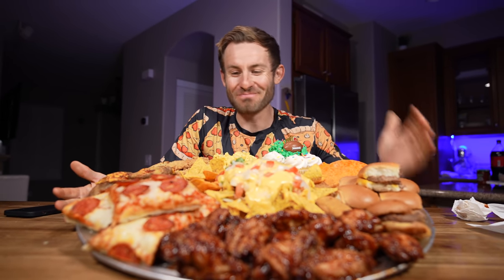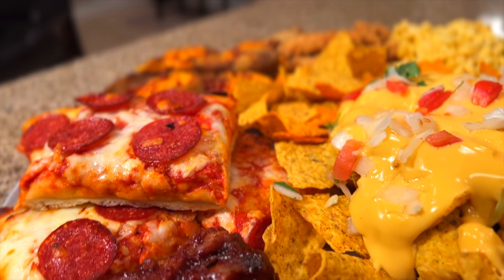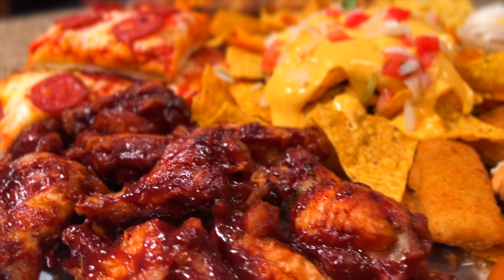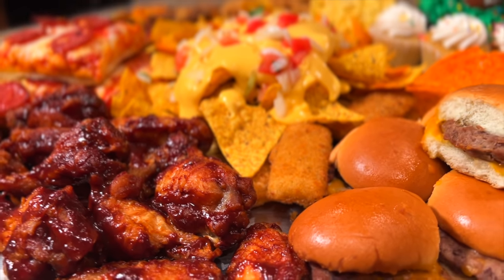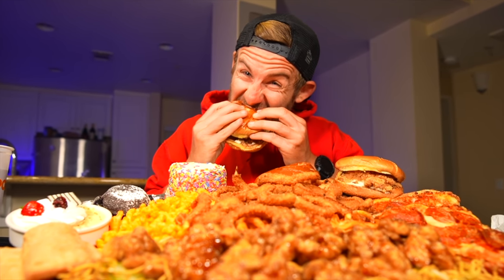All righty everybody, can we just take a moment to admire this? We've got wings from Wingstop, pizza, sliders, the all-new Flaming Hot Cool Ranch Doritos Locos Tacos, potato skins, KFC mac and cheese, a mountain of nachos, and of course some cupcakes for sweetness. A few months ago I did the last cravings platter challenge and you all absolutely loved it, so I'm back for round number three.